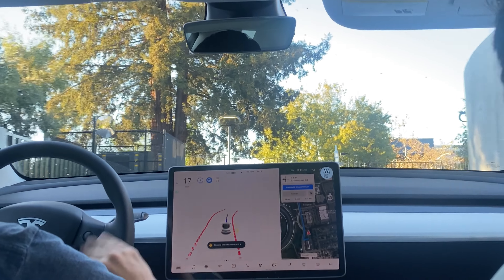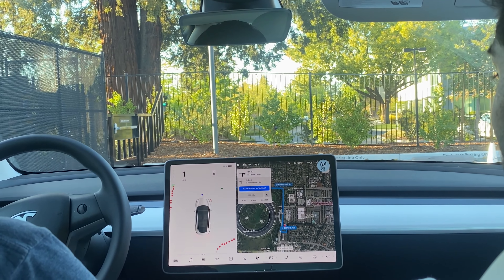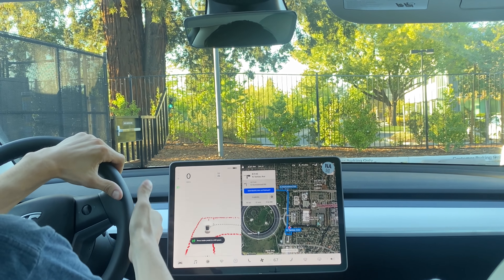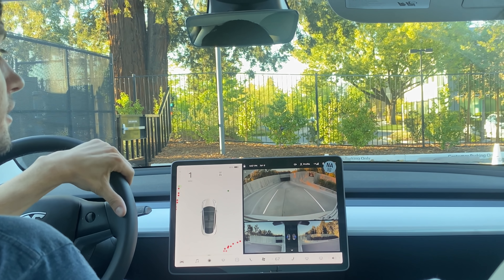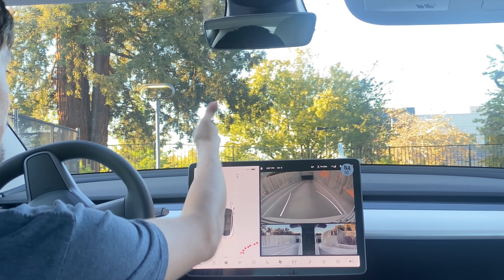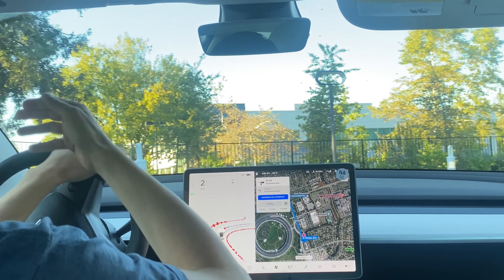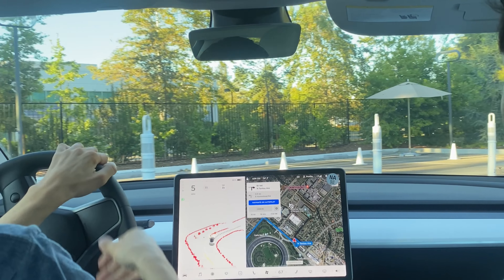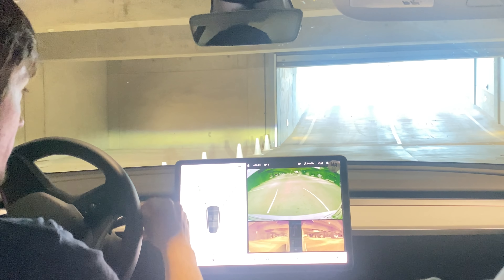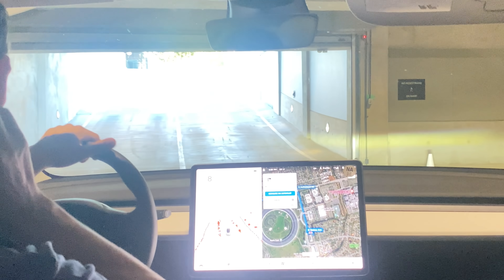Third time's the charm. It pulled us up above the garage. There is a cone right here — it went around the cone, which is fine, but we actually need to go to the right of it because this blockage usually isn't here. Now let's start it on the actual ramp itself and see how it handles those cones again.